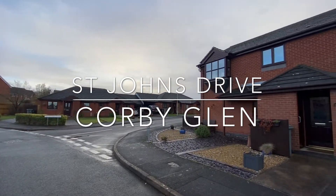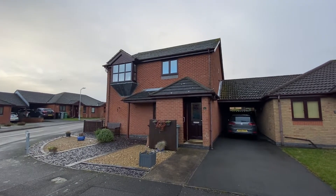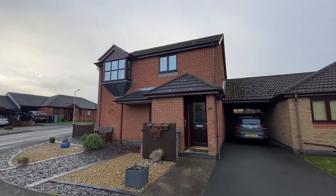Welcome to St John's Drive, where this first floor apartment sits within an over 55's development within the desirable village of Corby Glen.